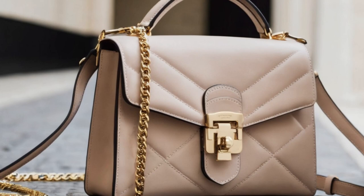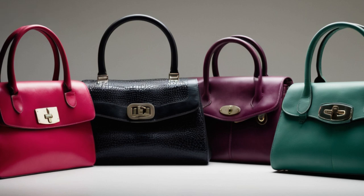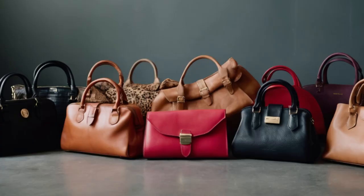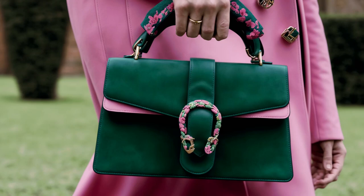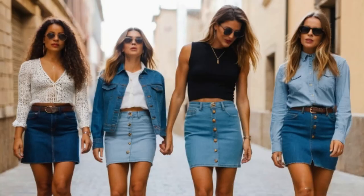Hey everyone, in this video I want to talk about the top 10 handbags of 2024. In the dynamic world of fashion, where nostalgia meets innovation, handbags take center stage as essential accessories for the modern individual.